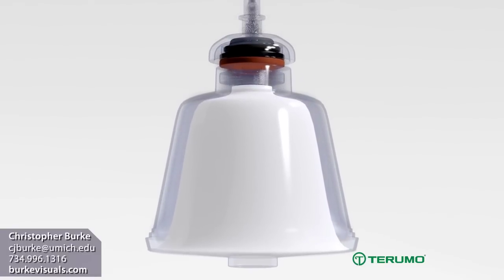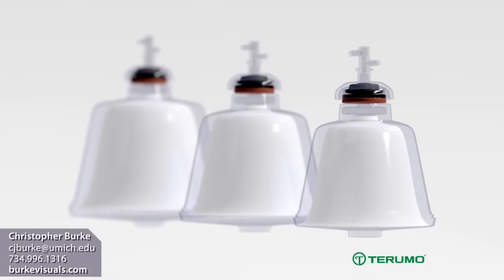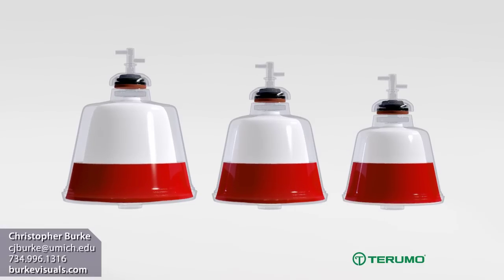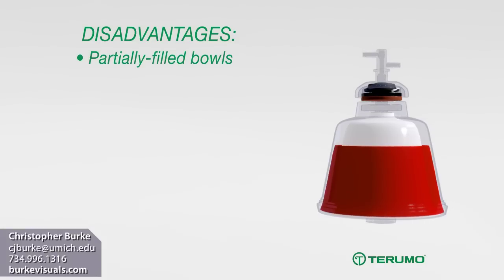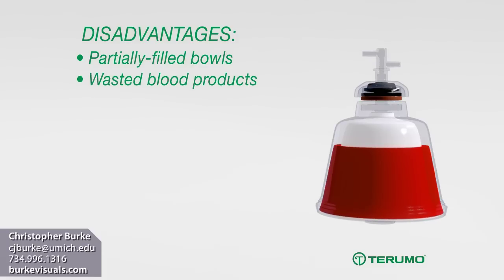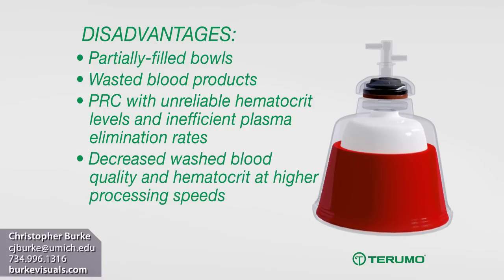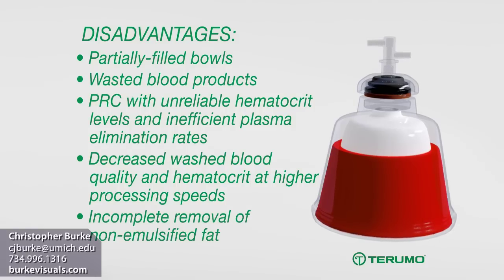Other autotransfusion devices use bowl technology to process each unit of blood separately in batches. The size of the bowl defines the volume of blood that can be processed per batch, requiring clinicians to maintain multiple bowl sizes for variable shed blood volumes. In pediatric or low blood volume cases, there may be insufficient blood to completely fill a bowl, and bowl processing may result in wasted blood products or partially filled bowls. Processing partial bowls can return PRC with unreliable hematocrit levels and inefficient plasma elimination rates. The washed blood quality and hematocrit also decreases at higher processing speeds. Bowl systems also fail to completely remove non-emulsified fat, which increases the risk of complications associated with fat embolism syndrome.